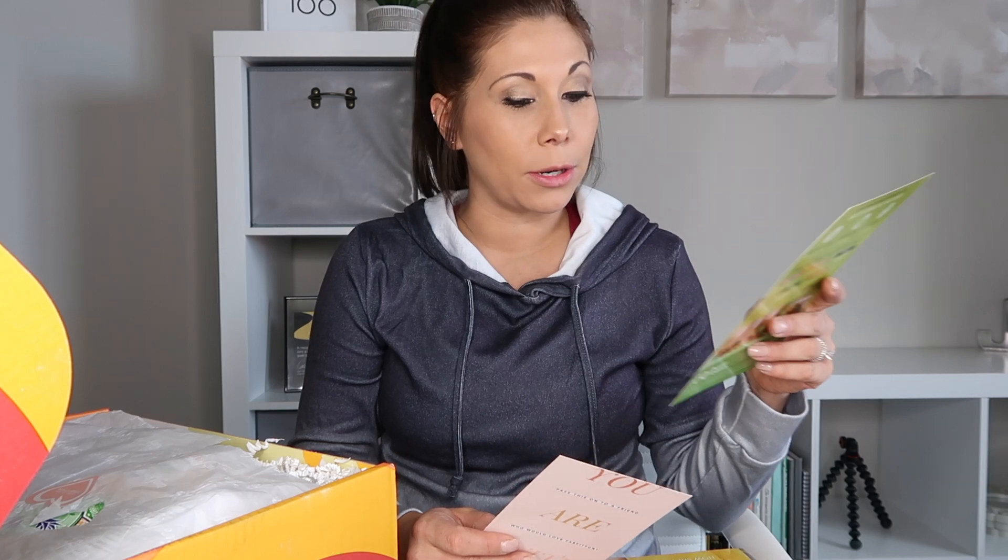Every FabFitFun box I've received comes with an $80 gift card to HelloFresh — actually $80 off, 20% off your first four deliveries plus free shipping. It always comes with a little catalog that tells you what's in the box. This box can have a value anywhere from $211 to $345.99 — which is insane for a $49.99 investment.